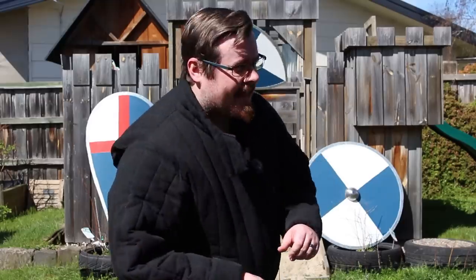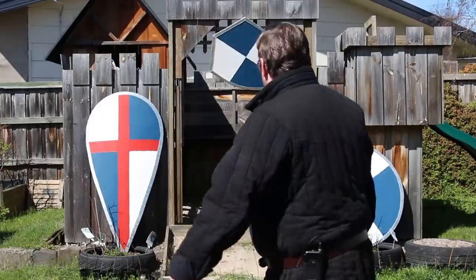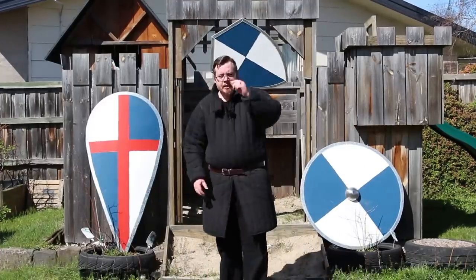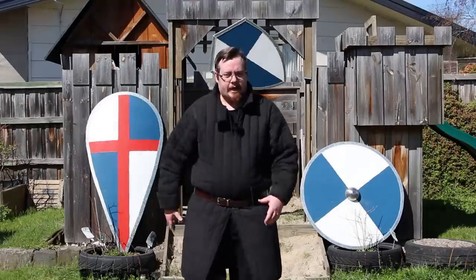There are some interesting things that are kind of funny about shield terms that I also want to share with you that I haven't talked about before. To kick us off, I want to tell you what these shields were called historically, because we need proper designations to tell shields from one another.